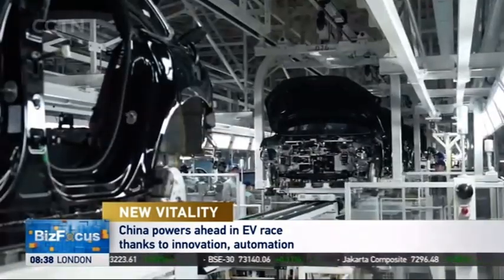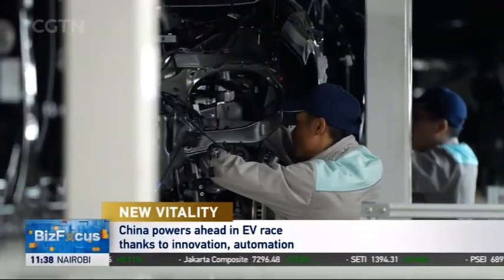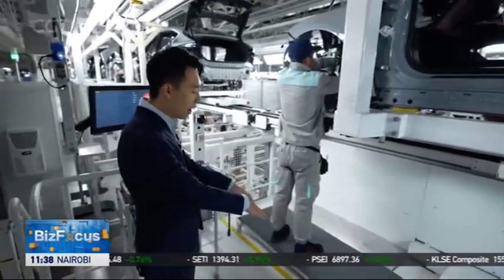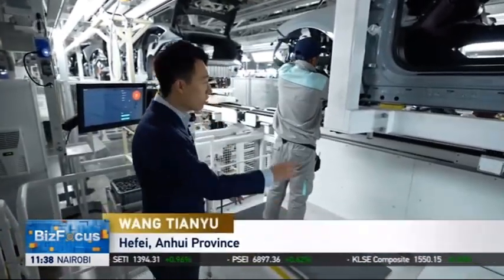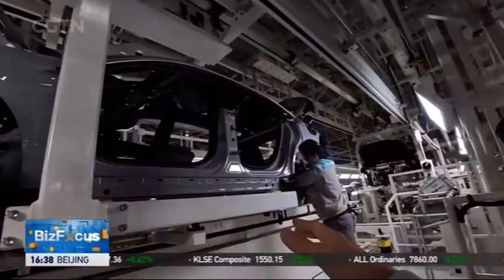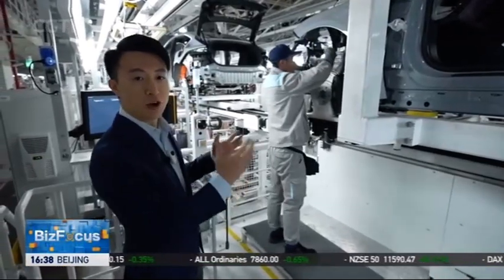Of course, the robotic machines are programmed to avoid human workers too. Right here, the assembly line only moves when the workers stand behind this yellow line. And when they go into the yellow line and start to do their work, the assembly line stops, thanks to the little sensor right here — and this is to ensure the workers' safety.